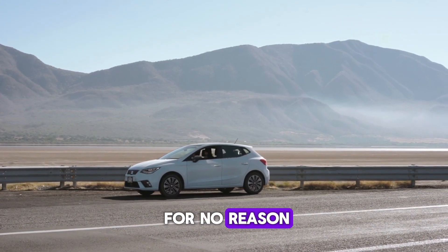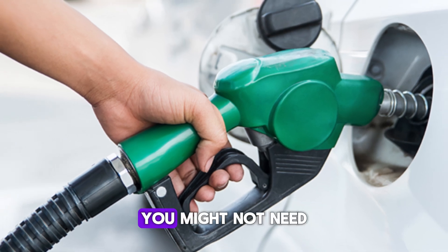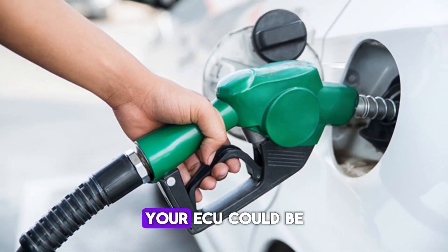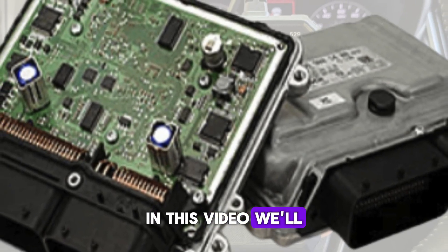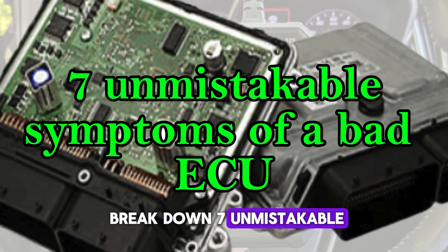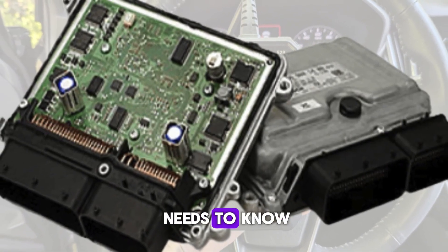Does your car stall for no reason? Is your fuel consumption suddenly off the charts? You might not need a new engine — your ECU could be the real problem. In this video, we'll break down 7 unmistakable symptoms of a bad ECU that every car owner needs to know.